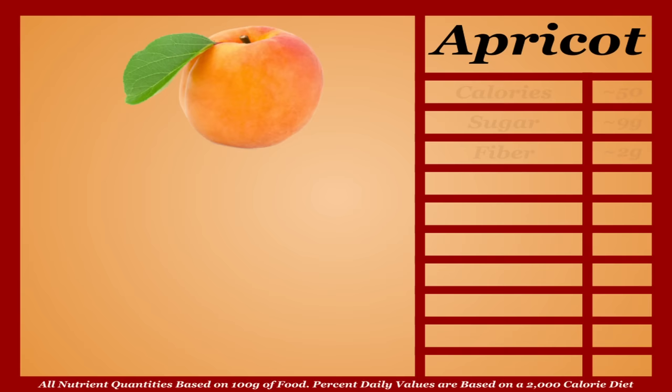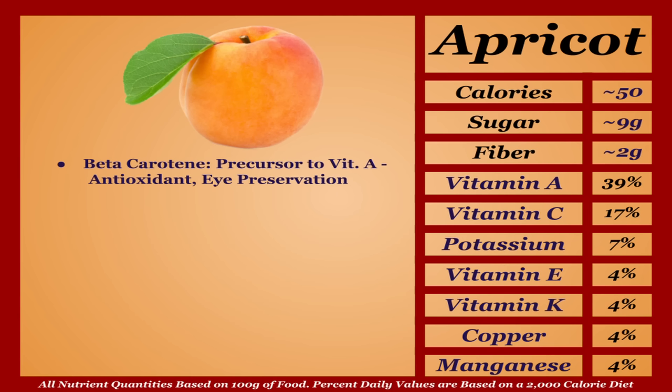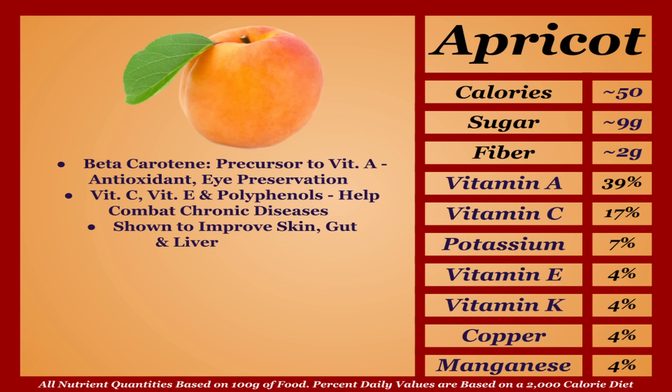Apricots are an average-calorie fruit with decent micronutrient content. They're a solid source of beta-carotene, a precursor to vitamin A, mainly known for eye preservation benefits. Apricots also contain vitamin C, vitamin E, and a variety of polyphenol antioxidants shown to help combat chronic diseases. As a whole they're shown to improve skin, gut, and liver health. A completely healthy fruit that falls a bit short nutritionally compared to most others — I'm putting apricots in the C tier.